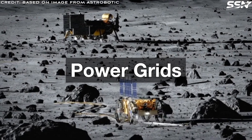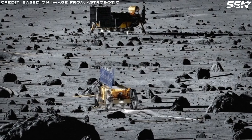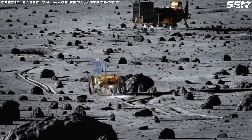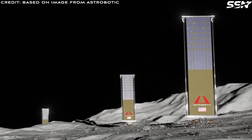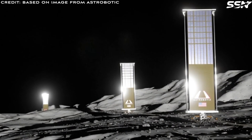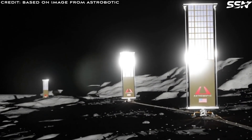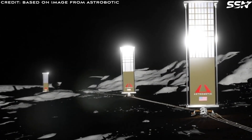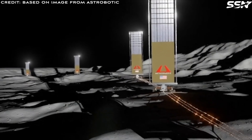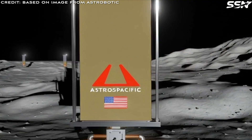Power Grids: Astrobotic, in addition to their VSAT systems, is working on a comprehensive power grid solution called Lunagrid that connects their solar array systems together. In September 2025, Astrobotic announced a partnership with Honda to merge their fuel cell system into Lunagrid, providing reliable continuous power throughout the lunar night. Other space startups such as Orbital Mining Corporation are working on a DC-to-DC microgrid for the Moon.